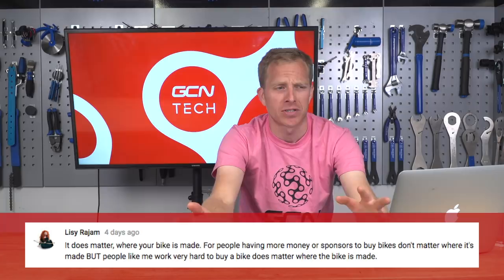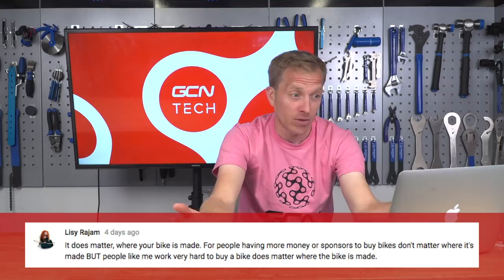First up, from Lissi Rajan: it does matter where your bike is made, because for people with more money or sponsors, buying bikes doesn't matter — but for people who work very hard to buy a bike, it does. I totally agree with that — if you don't have a huge disposable income and can't afford to be buying new bikes all the time, you want your bike to last for a long time.